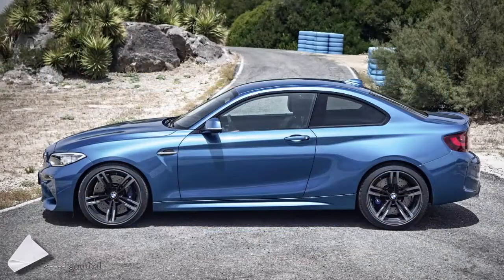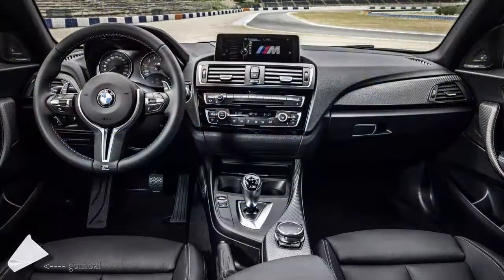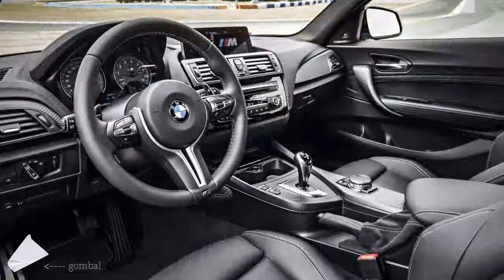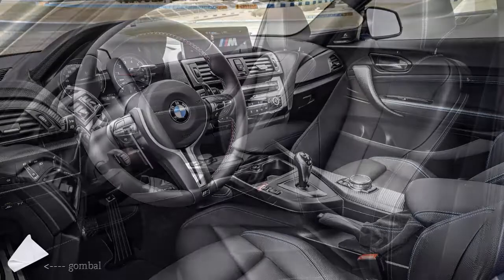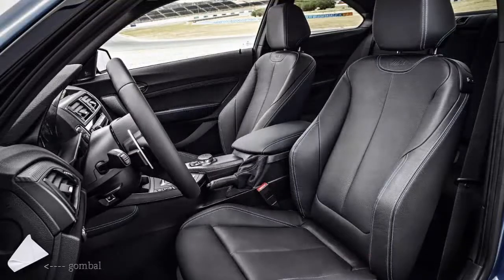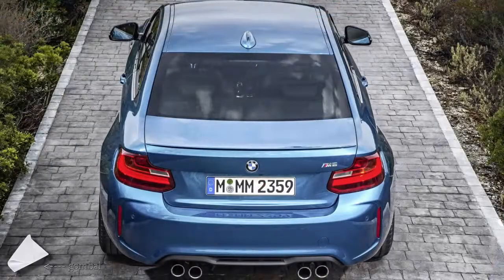We're not saying that the same will apply in the States, but if BMW follows a similar pricing strategy as in the UK, placing a 25% premium over the M235i, then in this hypothetical scenario the M2 would cost around $55,000. Being that the M4 carries a starting MSRP of $65,400, we think the M2 should end up costing somewhere between $52,000 and $55,000 when it reaches US showrooms in spring of 2016.